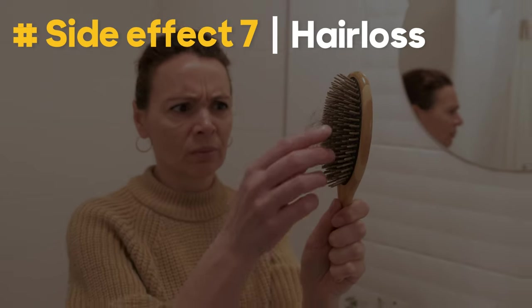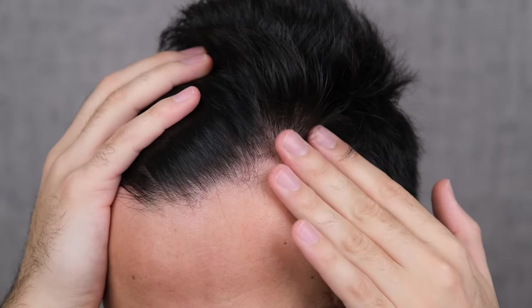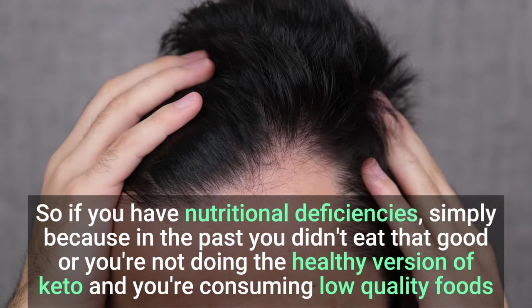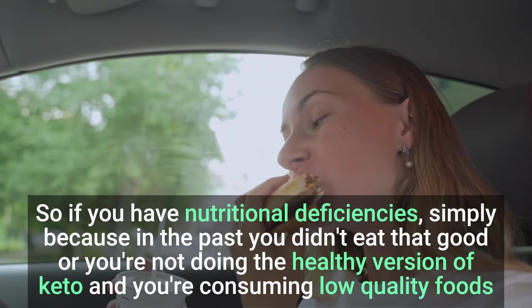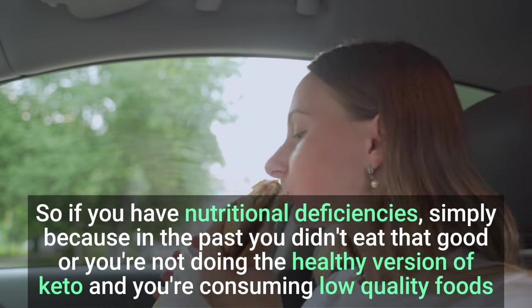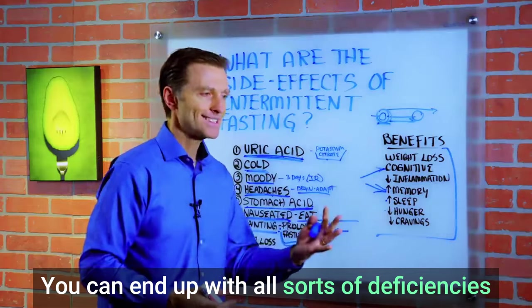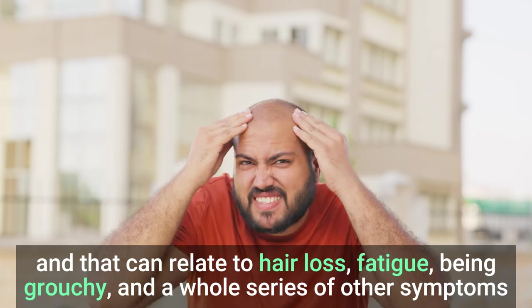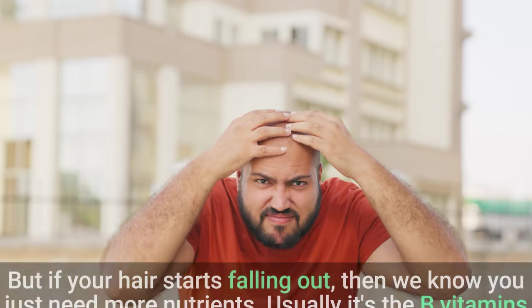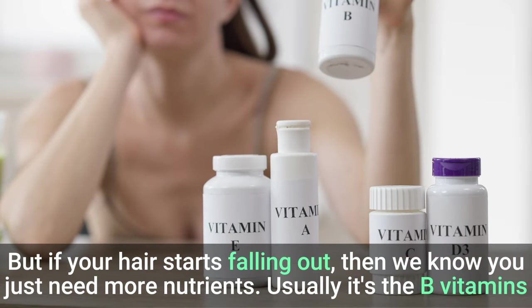Hair loss may occur if you're already deficient in nutrients. If in the past you didn't eat well or you're not doing the healthy version of keto and you're consuming low-quality foods, you can end up with all sorts of deficiencies. That can relate to hair loss, fatigue, being grouchy, and a whole series of other symptoms. If your hair starts falling out, we know you just need more nutrients — usually B vitamins.